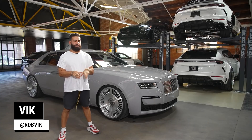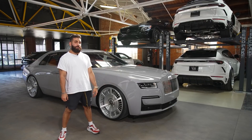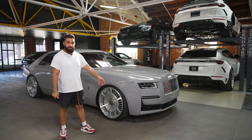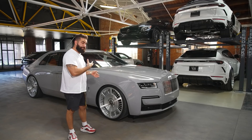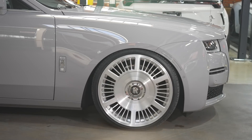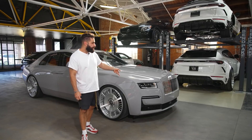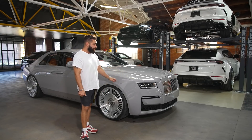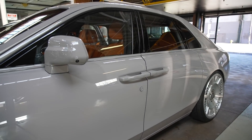Alright guys, we're standing before this beautiful 2021 Rolls-Royce Ghost. You already saw this one with our brand new RDB masterpiece wheels — look at these wheels, they're ridiculous. They're actually modeled after an older Rolls-Royce wheel, and we made them in 24s for the new Ghost. This is a crazy spec — over $400,000, almost half a million dollars. The color is called Tempest Grey, a new color from Rolls-Royce — a very light gray.